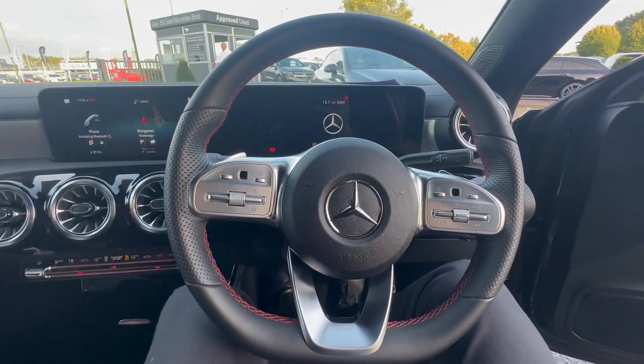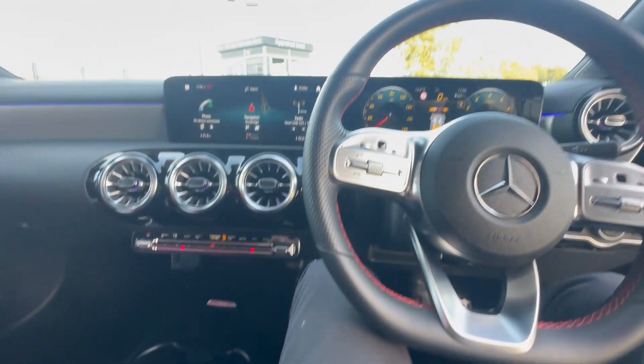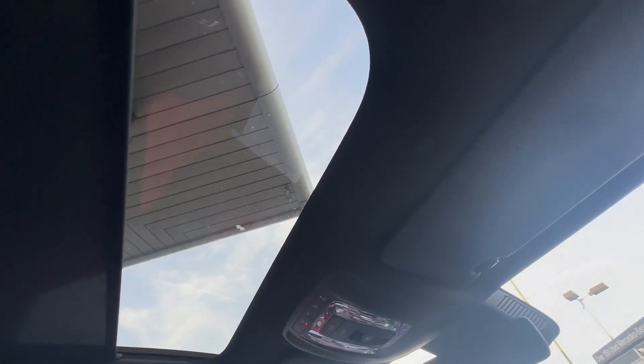We'll start the car up and give you a view of that centre instrument cluster as well as the dual display. Being a Premium Plus, it also has a panoramic sunroof.